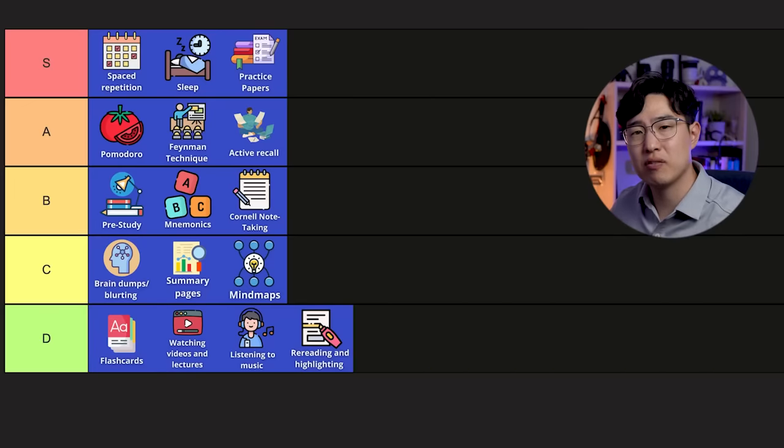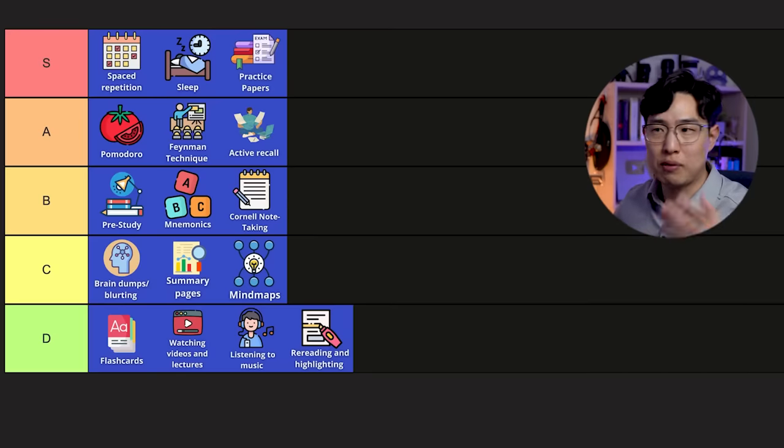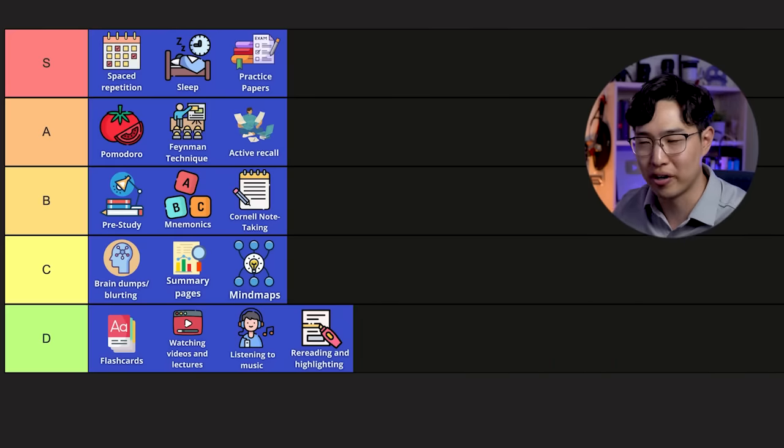I'm giving it an A-plus rather than an S, even with those adaptations, because the quality of what you can do in a flow state still depends on what you're actually doing and your ability to do that. You could be flow-state studying, but it doesn't mean your studying will be effective if the method you're using is not effective. Flow or not, it's not going to change.